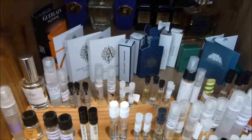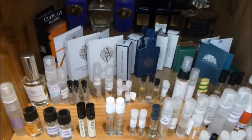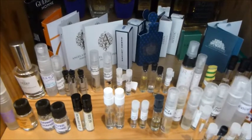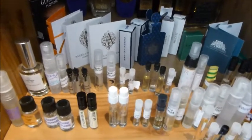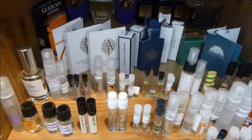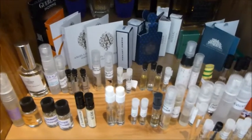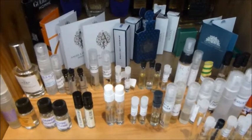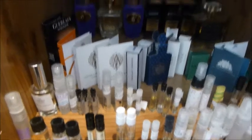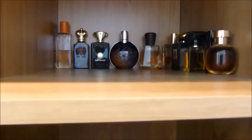Hey, how's it going? YouTube, Raj here. I hope you guys are doing well. Today I'm going to be doing something a little bit different. I'm going to be showing you all the samples and decants that I have that are ready for spring and summer. I've been wearing a few of these already, and some of these I've actually spoken about already. That's my collection in the background, by the way, and top shelf over here — but that's another video.